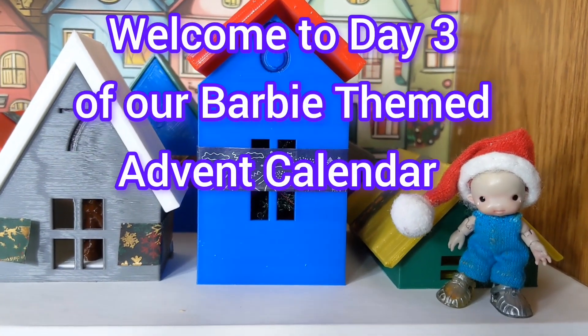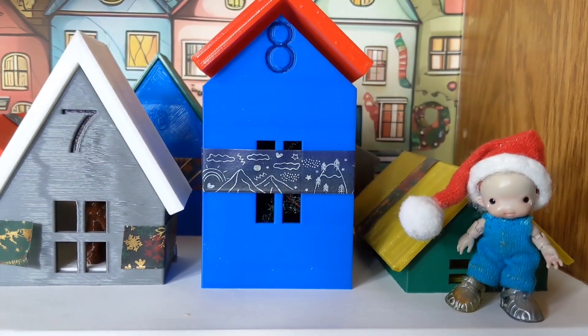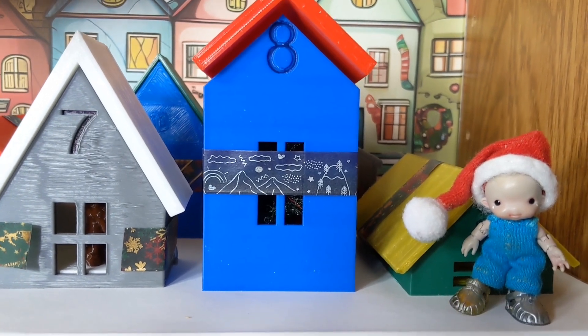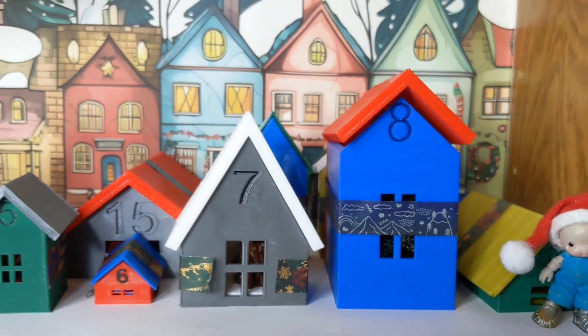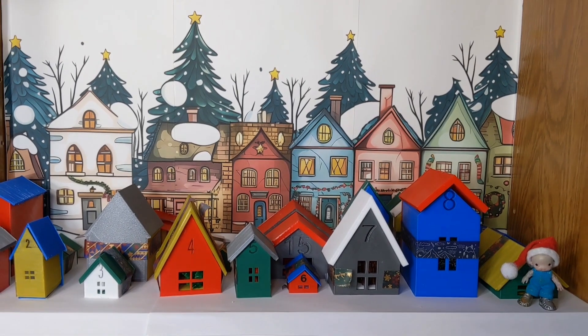Welcome! Today is day number three of our Advent Calendar. This is Joni at Joni's Doll Photography, and with me is Umby. Umby is going to show us which little house we'll be opening today.